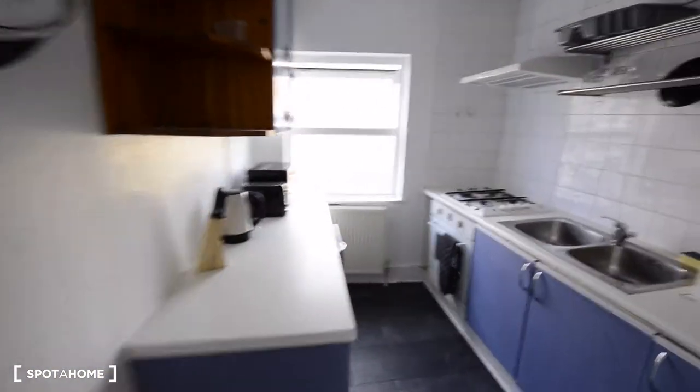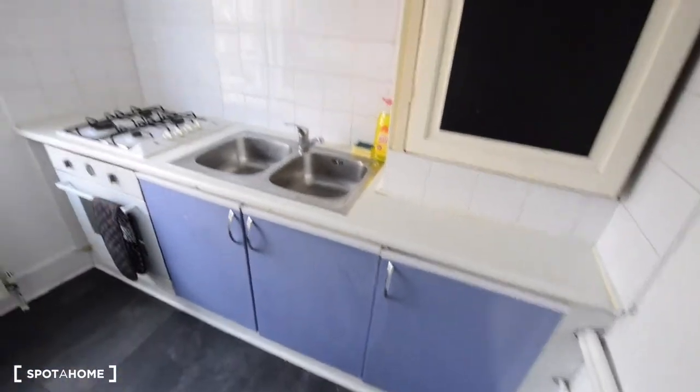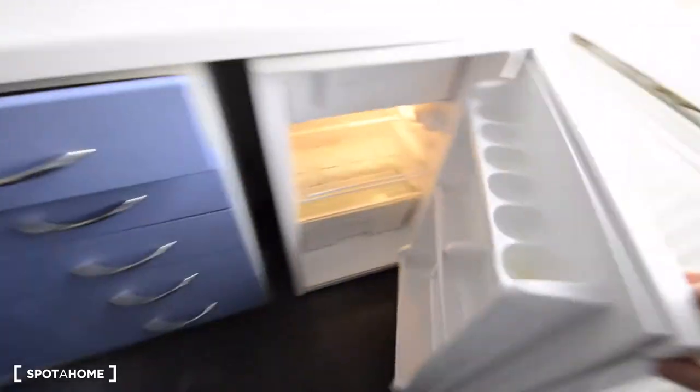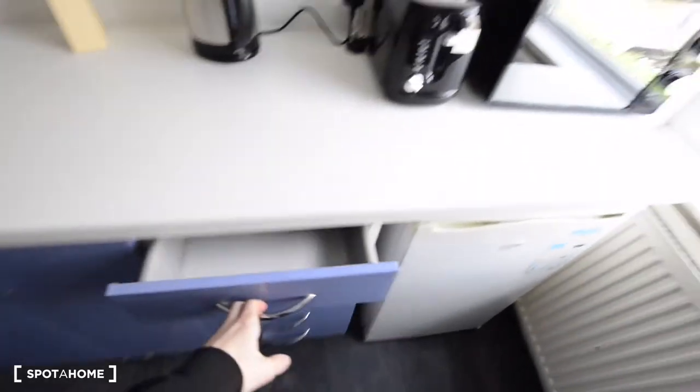And here we have the kitchen. There are many cupboards and cabinets throughout, so there's plenty of space. We have glasses, a sink, a gas stove, and an oven. There are also basic appliances: a microwave, a toaster, and a kettle. You have a fridge here with a freezer on the top shelf, plus another small fridge in the corridor. There's cutlery, a frying pan, plates, mugs, and other kitchenware — everything you need for cooking. And there's an iron as well.